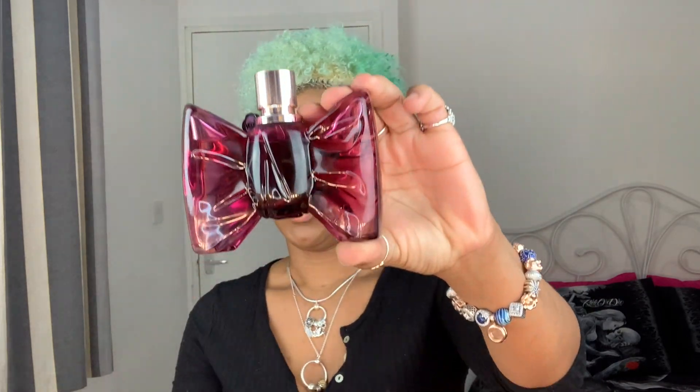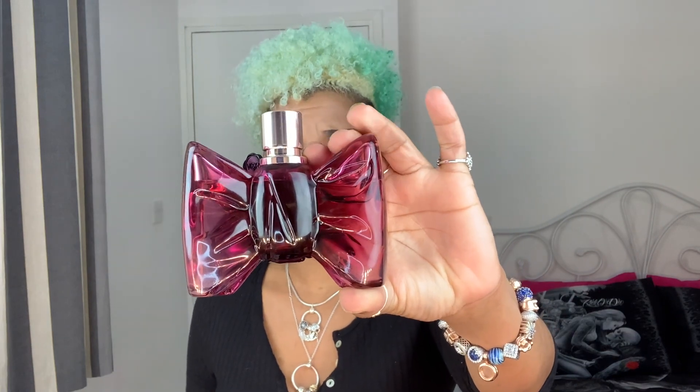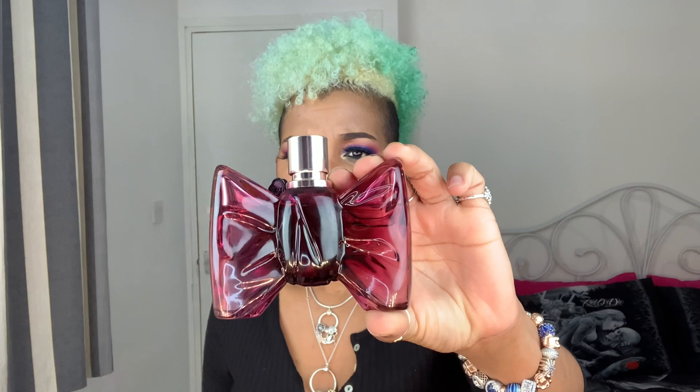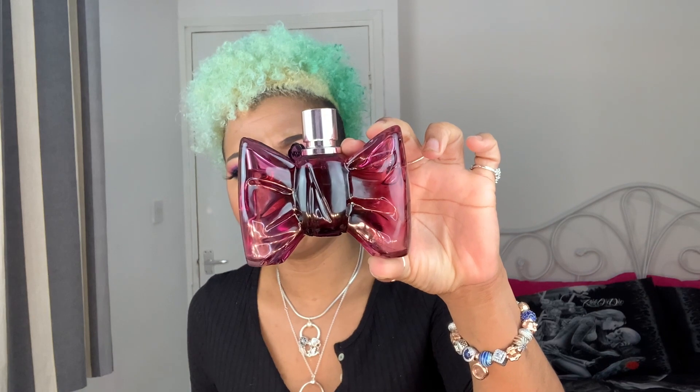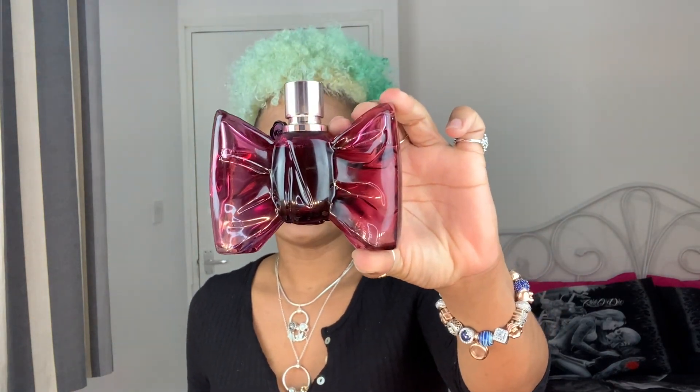The first perfume in this haul for 2021 is the Viktor & Rolf Bonbon. Now look at this bottle — strangely enough, this perfume had never attracted me before, which I find quite strange because I'm usually a sucker for beautiful bottles. But the big bow — that big pink, purpley-pink violet-looking bow — I was just never really into it. I recently saw a YouTuber reviewing this fragrance who said that some people consider it quite juvenile, but naturally it's not.